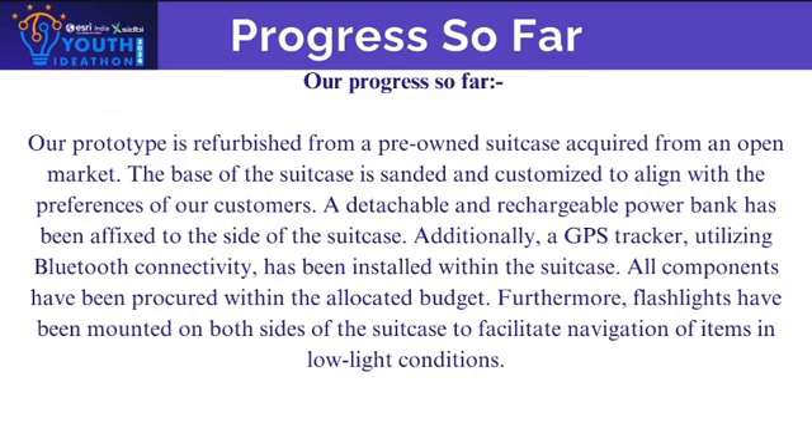Our progress so far: our prototype is refurbished from a pre-owned suitcase acquired from an open market. The base of the suitcase is sanded and customized to align with the preferences of our customers. A detachable and rechargeable powerbank has been affixed to the side of the suitcase.